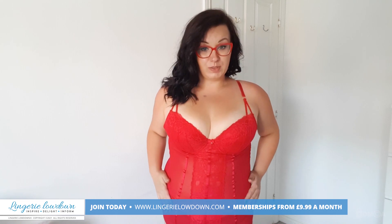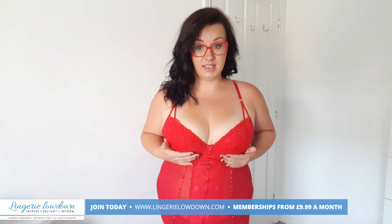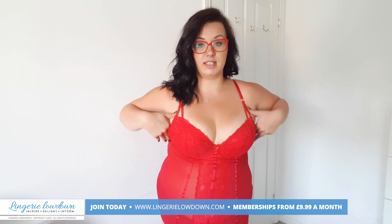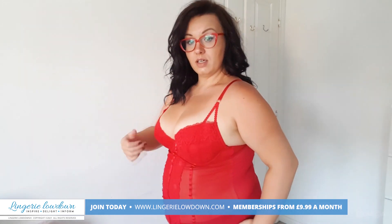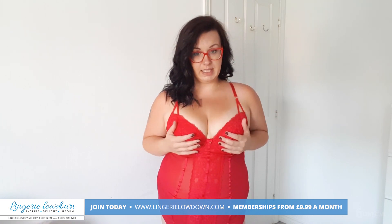It's super stretchy so it was really easy to put on — I put it on from the bottom to the top. The cup sizing is quite accurate; I'm not sure if it fits me perfectly because I feel like I get a bit of my boob out on the side — like I should actually have a cup D.